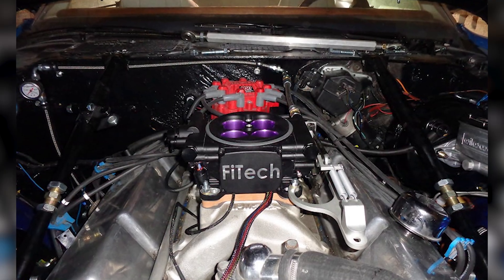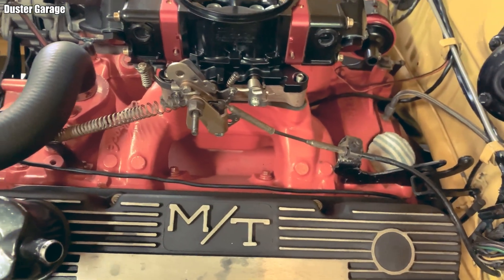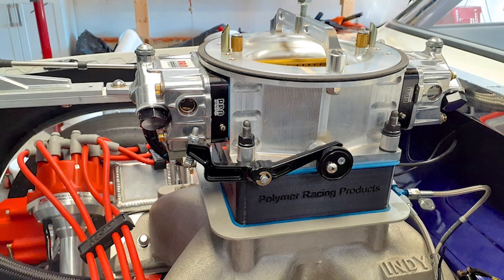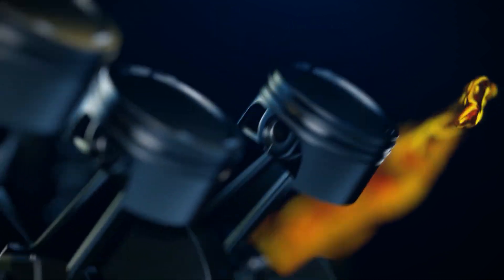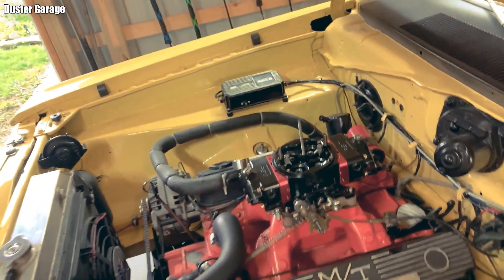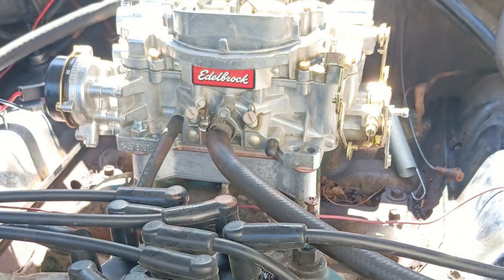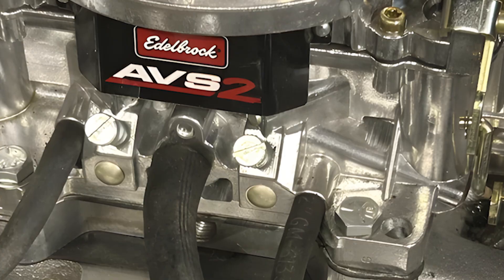Distance, volume, and temperature. First is distance. Raising the carb by one to two inches isn't about creating instant power, but about buying time for the air-fuel mixture. At 6,000 RPM, fuel leaving the booster is immediately forced to change direction in the plenum. The spacer lengthens that path, allowing fuel droplets to remain suspended longer and reducing their impact with the intake floor. The result is smoother flow, less turbulence, especially once the engine has heat-soaked.